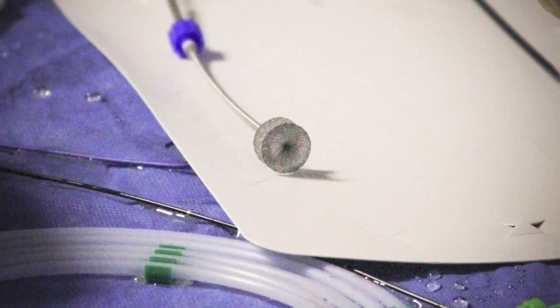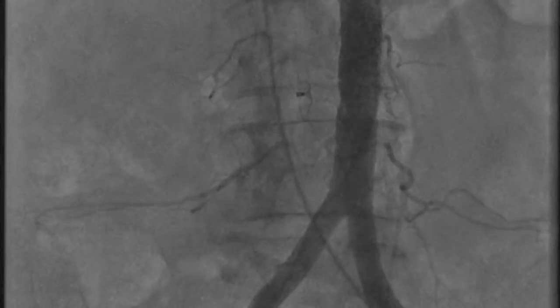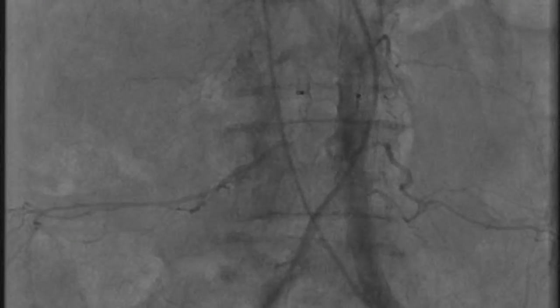We then have to close that communication with a device — in this case, a ventricular septal defect closure device, a VSD device — and that closes the hole so that the patient doesn't have any internal bleeding.